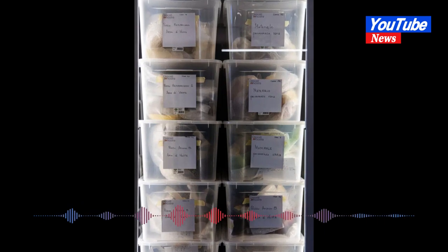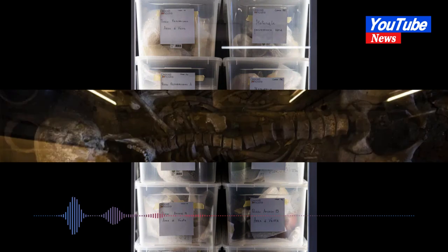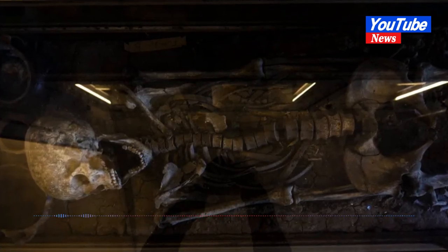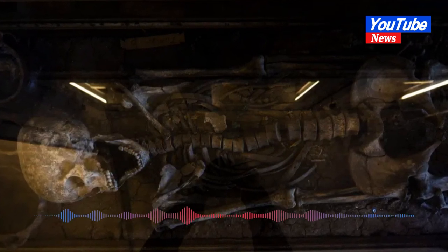All the exhibits have been plucked from storerooms in the heart of the Italian capital. So many artifacts are kept in storerooms that you could open 100 museums, said Fulvio Coletti, an archaeologist with the Colosseum Archaeological Park.